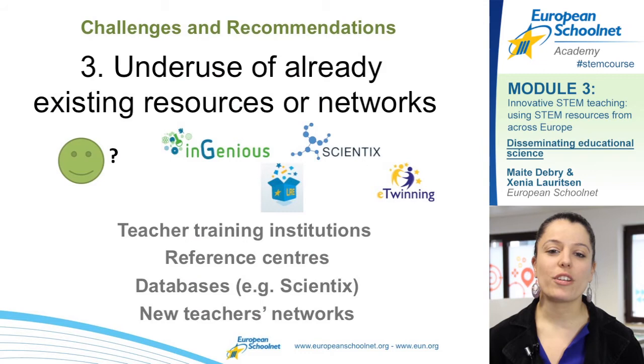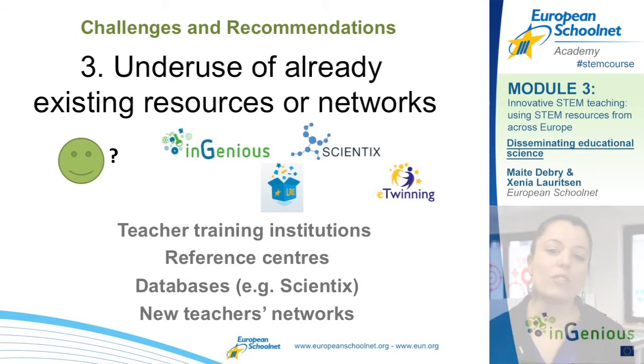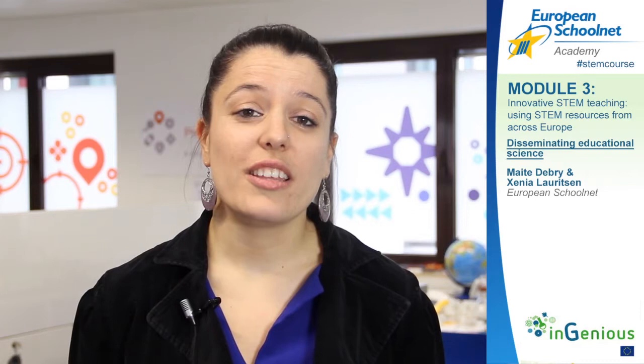Another issue identified in the DESIRE project is the underuse of already existing resources and networks. There are plenty of networks existing in Europe for STEM education, but unfortunately teachers are not always using them. We invite you to read the Reach Out Toolkit to find out about these networks and initiatives and to spread the word to your colleagues.